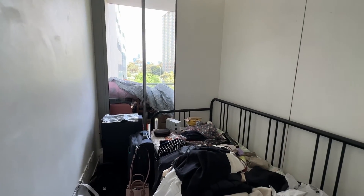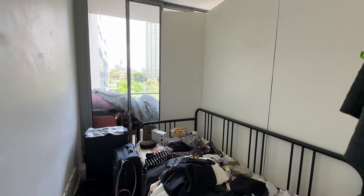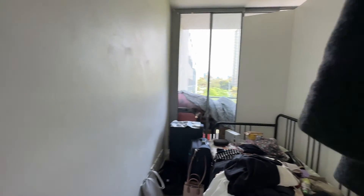Over here is the second bedroom. It's very messy at the moment but you can just fit a single bed in here.